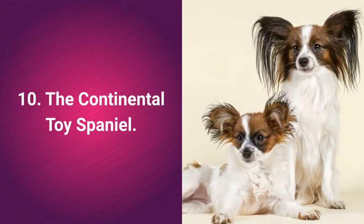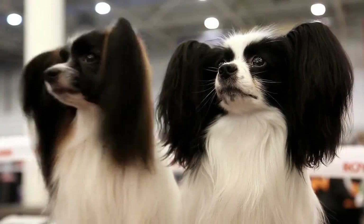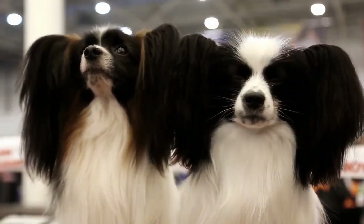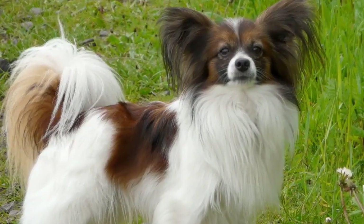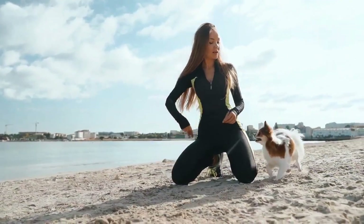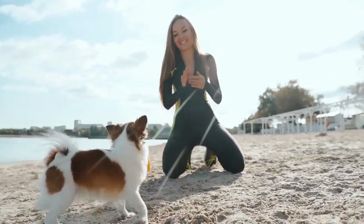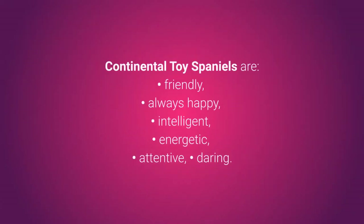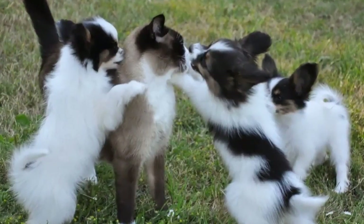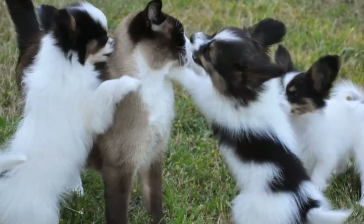Cat-friendly dog number 10: the Continental Toy Spaniel, also known as Papillon, is a special little dog with a butterfly-shaped face and particularly long hair on the ears. These dogs are rather unique and difficult to replace. They are great for first-time owners and adapt very well to living in apartments as well as to families with children and other pets. Continental Toy Spaniels are friendly, always happy, intelligent, energetic, attentive, and daring. Papillons make for great pets and are very friendly, though it's recommended they grow up together with your other pets.